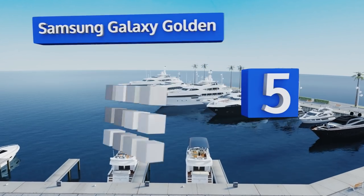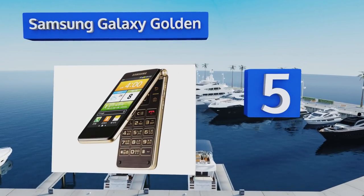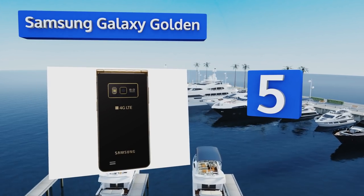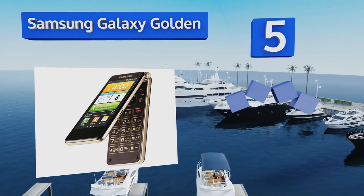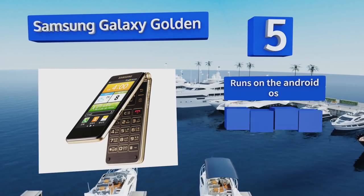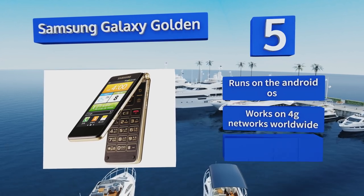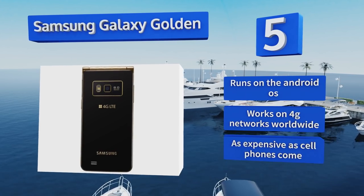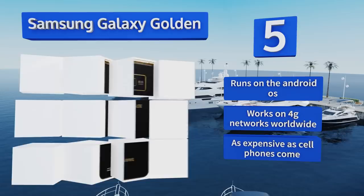Halfway up our list at number five, you may not have heard of the Samsung Galaxy Golden, but it's huge in China. Its popularity is no surprise thanks to its pioneering dual touch screens and powerful hardware. This beauty is only available as a factory-unlocked import from Asia. It runs on the Android operating system and works on 4G networks worldwide, but it's as expensive as cell phones come.